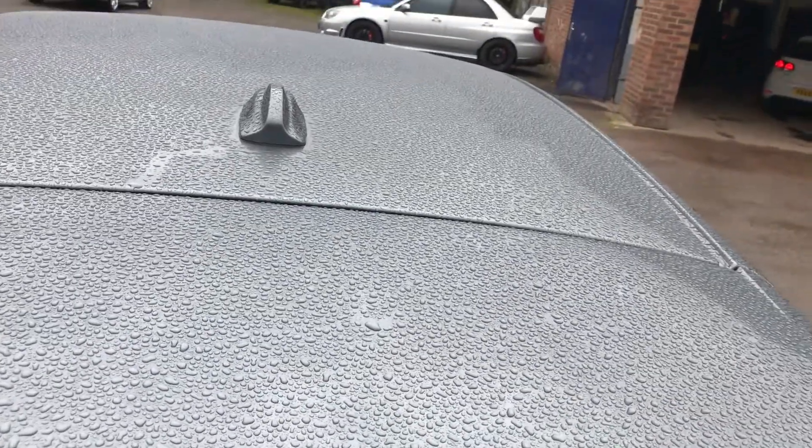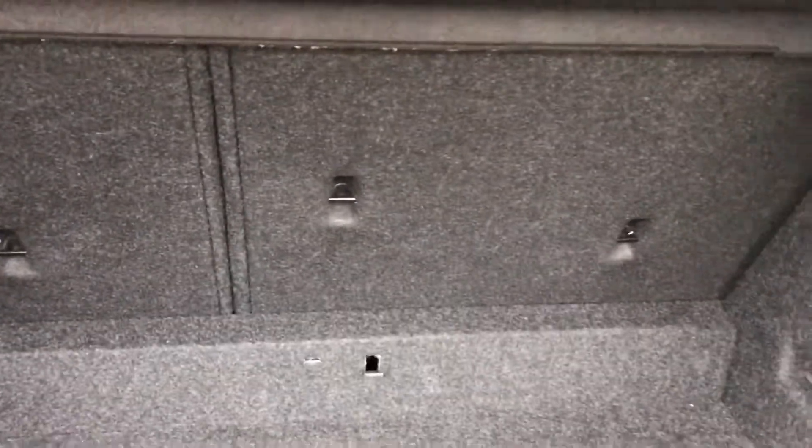No big dents, scratches, or marks anywhere on the vehicle at all. Good decent sized boot — it's quite a deep boot — with split fold seats as well, nice and practical.